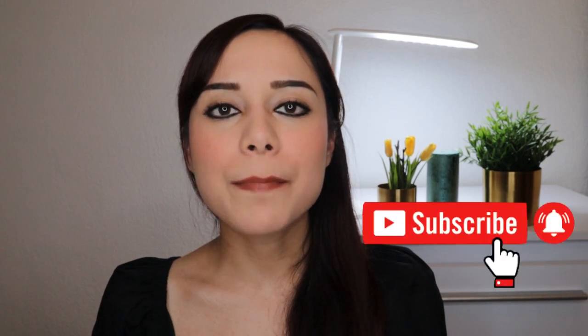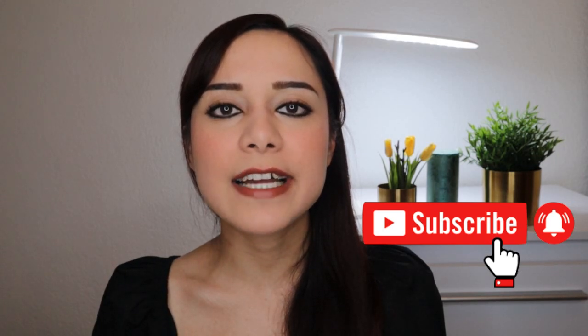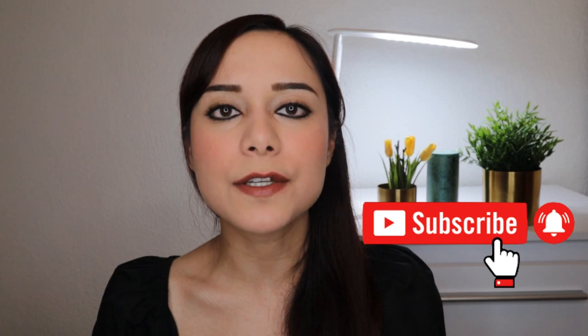Hey guys, welcome to this video. In this video I will share seven lipsticks that you can wear to shine in the daytime. Before we jump into the topic, please take your time to like this video, hit that subscribe button when you want to see more content from me, and turn on the notification bell so you get notified every time I upload a new video.